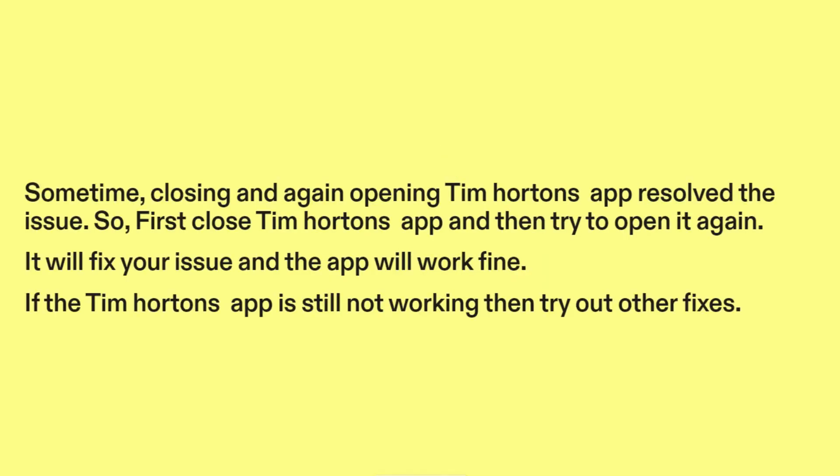Fix 2: Try closing and reopening the Tim Hortons app. Sometimes closing and again opening the Tim Hortons app resolves the issue. So first close the Tim Hortons app and then try to open it again — it will fix your issue and the app will work fine. If the Tim Hortons app is still not working, then try out other fixes.